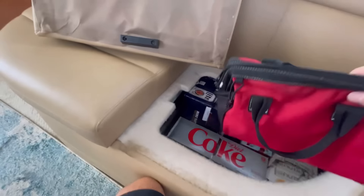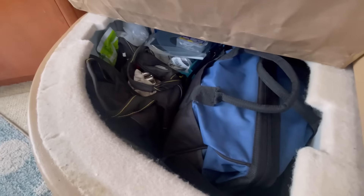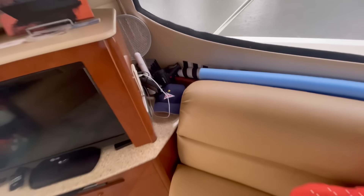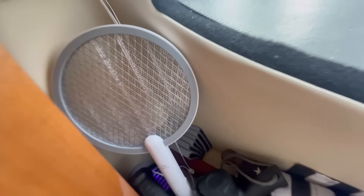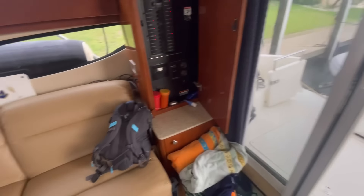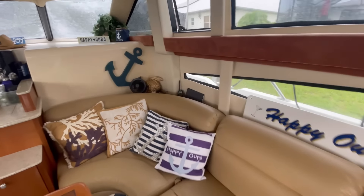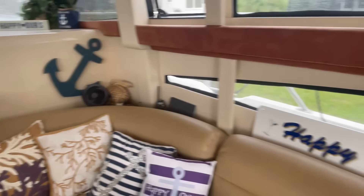These are 12-volt inverters so that we can get the laptops charged while the generator is not running. This is my tool bag storage and extra parts. Flashlights charging back there — that is an electronic fly swatter to shock the flies, which are inevitable. We've got some electronics: an extra VHF radio, laptop, and an extra fan.